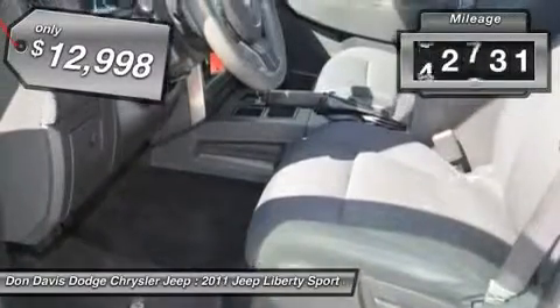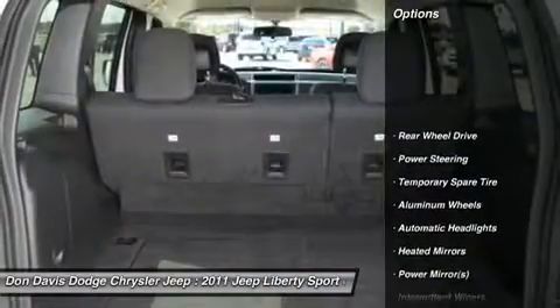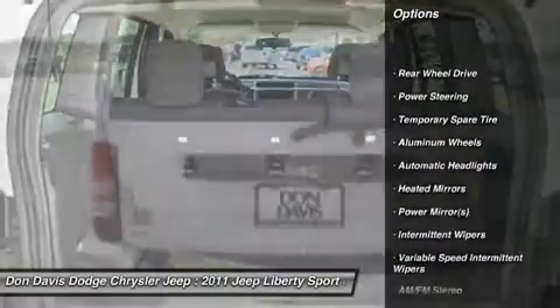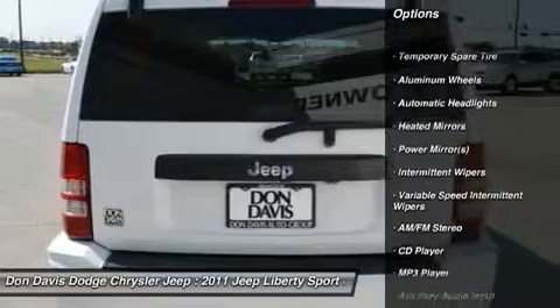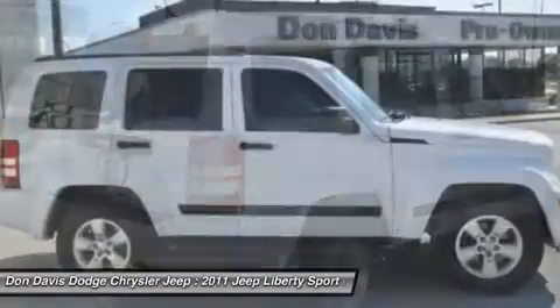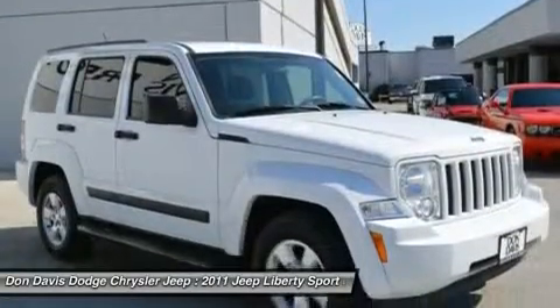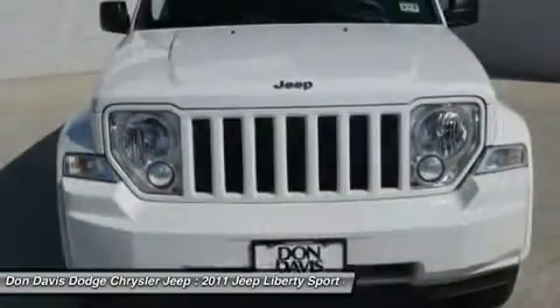This vehicle has less than 65,000 miles. Here are some of this vehicle's great options: anti-lock braking system, traction control, stability control, air conditioning, driver airbag, power steering, adjustable steering wheel, floor mats, keyless entry, four-wheel disc brakes.